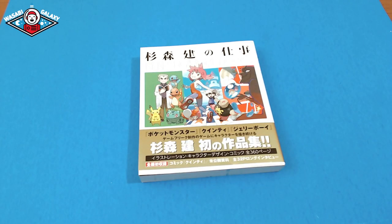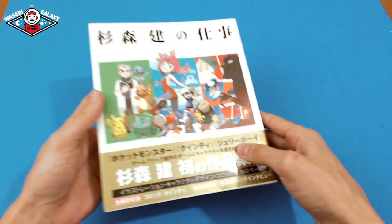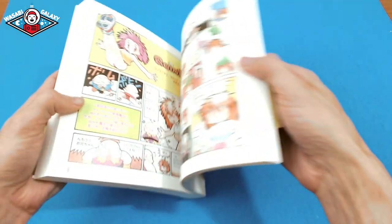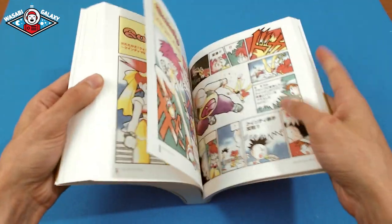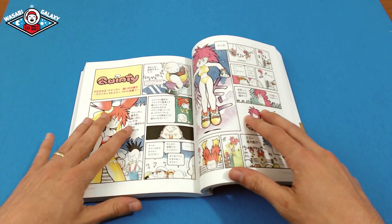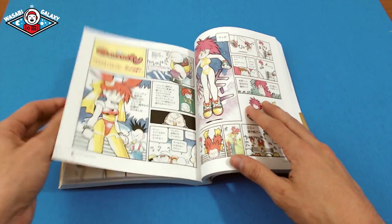Alright, let's take a look at the inside of this beautiful book of Ken Sugimori. A lot of it is his comic book work from when he first started — these beautifully covered pieces — and as you can tell, his style hasn't really changed very much since the 80s when he first started doing art.